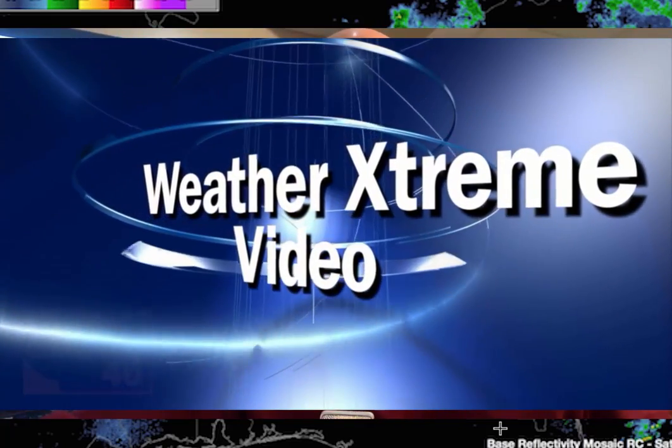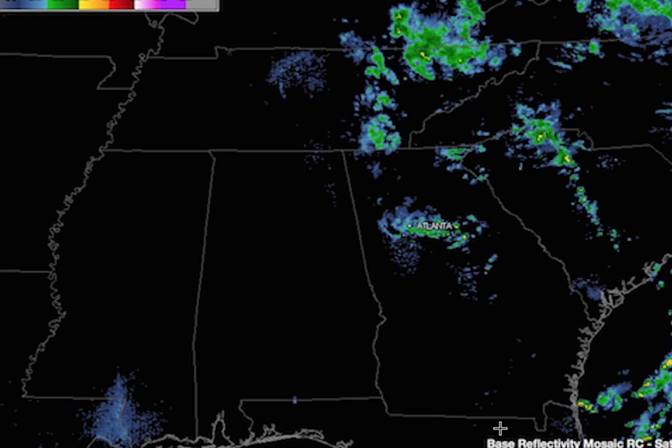Here's your Weather Extreme video for this Saturday morning, September 26th. I'm meteorologist Bill Murray, sitting in for Brian Peters who is on assignment this morning. We've got some tropical mischief in the Gulf of Mexico — we'll talk about that.